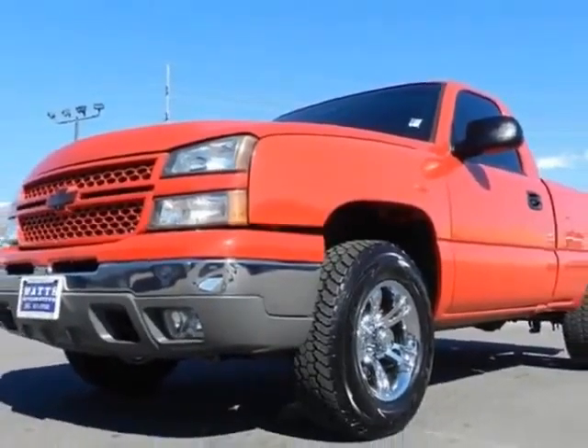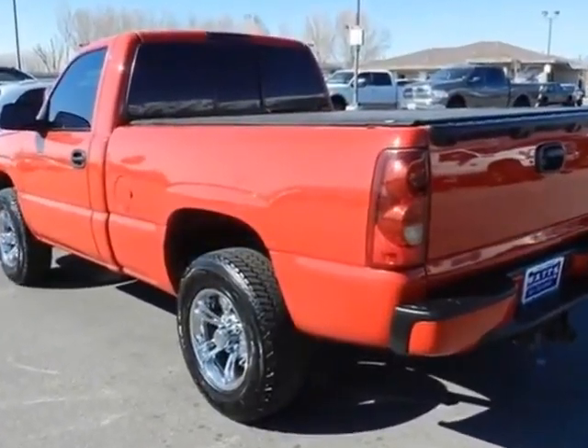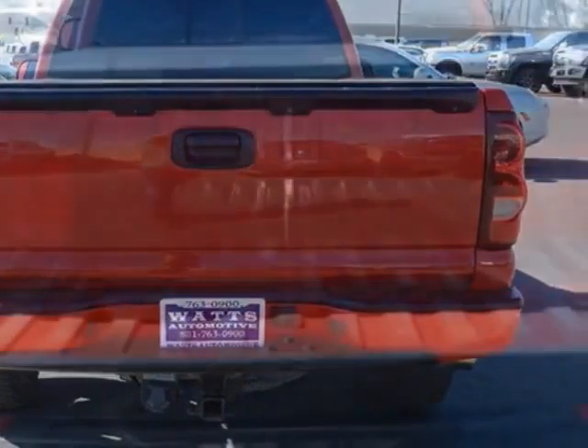This Silverado 1500 boasts a 5.3 liter engine and has a 4-speed automatic transmission. Additional options for this vehicle include power driver's seat, touch screen, tow package, and driver airbag.